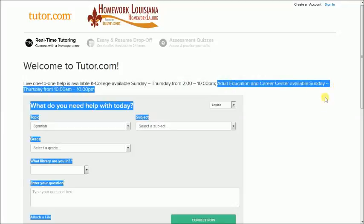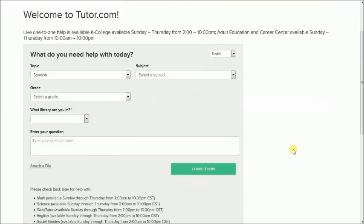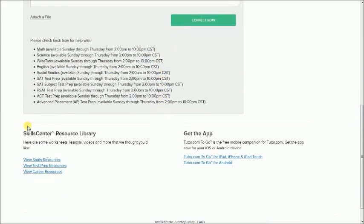They do have a time frame, so please be aware of that. For adults, you can also use study resources, test prep resources such as for GED, and view career resources.